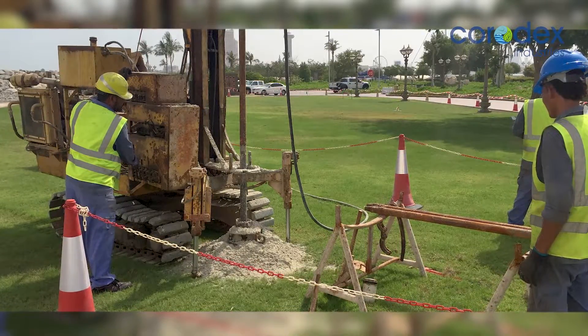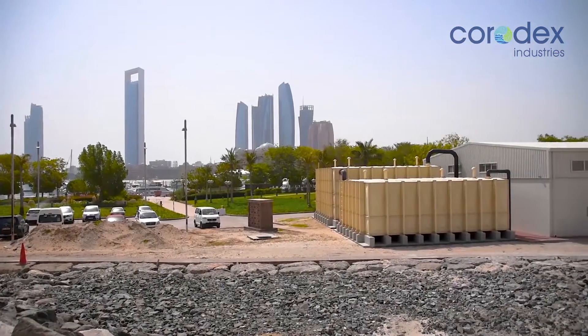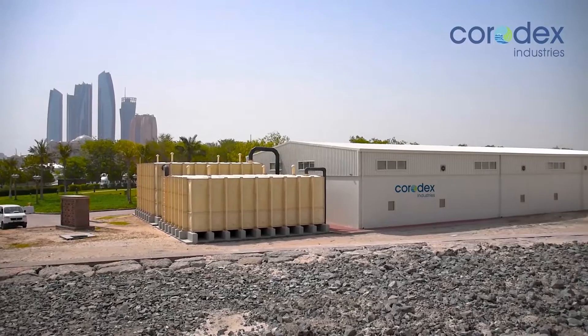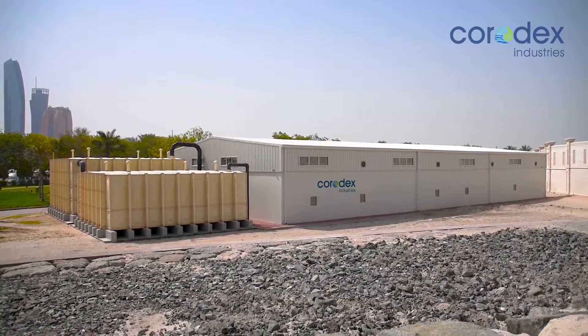The project included a seawater intake that was constructed after an environmental impact assessment was carried out, taking into consideration the prevailing sea currents and impact on the existing marine ecosystem.